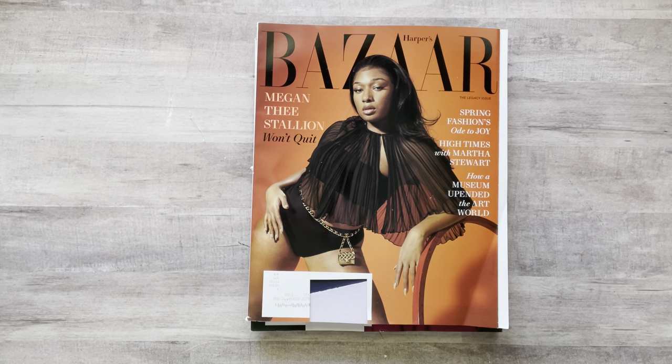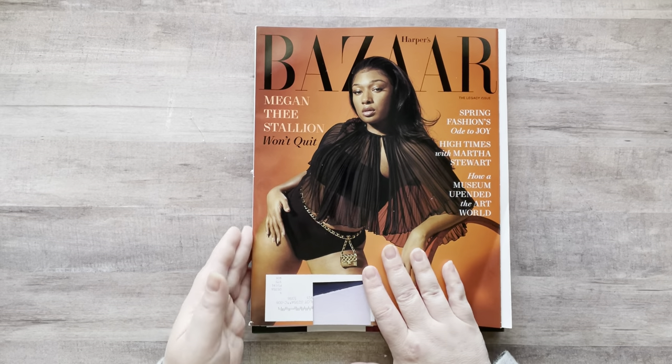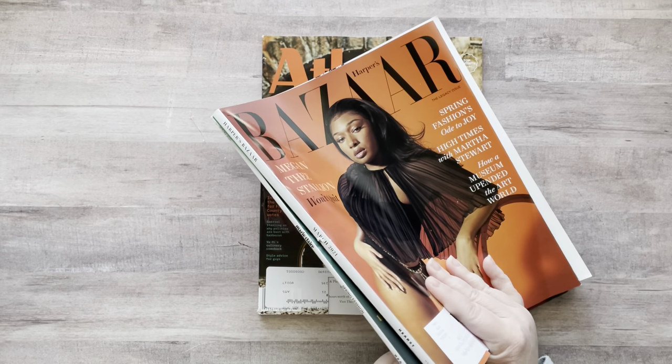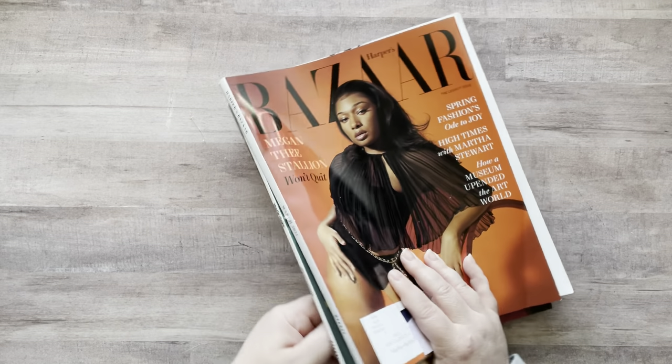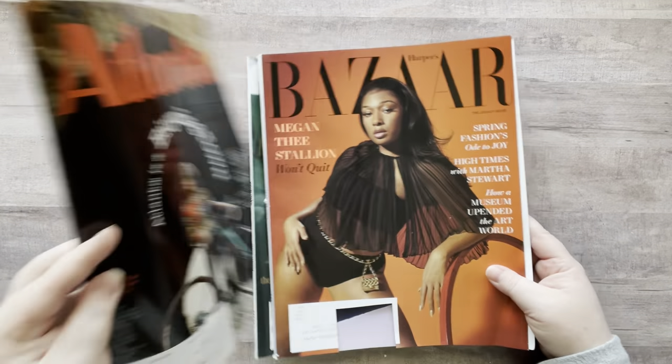Hey everyone, it's Nicole. Welcome back to my channel, Relax Cut Glue. If you're new here, welcome, I'm so happy to have you. Today I'm going to do a magazine harvest because I have been using all my images lately and not replenishing them. I have three magazines: Harper's Bazaar March 2021, Marie Claire Spring 2021, and Atlanta Magazine 2021.